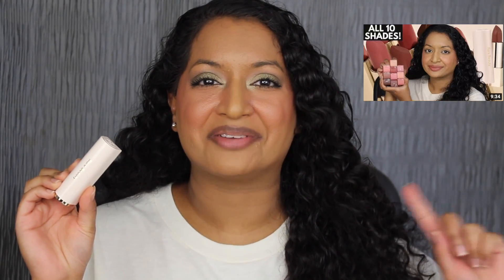For mascara, I'm going to apply the Rare Beauty Volumizing Mascara. For lips, I'm going to apply the Rare Beauty Matte Lipstick in the shade Wise. If you have not seen my lip swatch review on these lipsticks, I'll leave it right over here in the cards if you're interested. Here's what everything looks like.